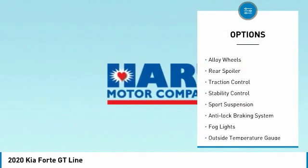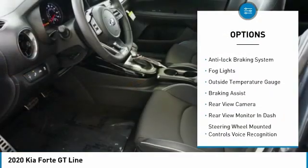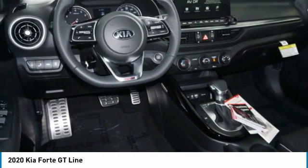Power windows with safety reverse. Alloy wheels. Rear spoiler. Traction control. Stability control. Sport suspension. Anti-lock braking system. Fog lights. Outside temperature gauge. Braking assist.